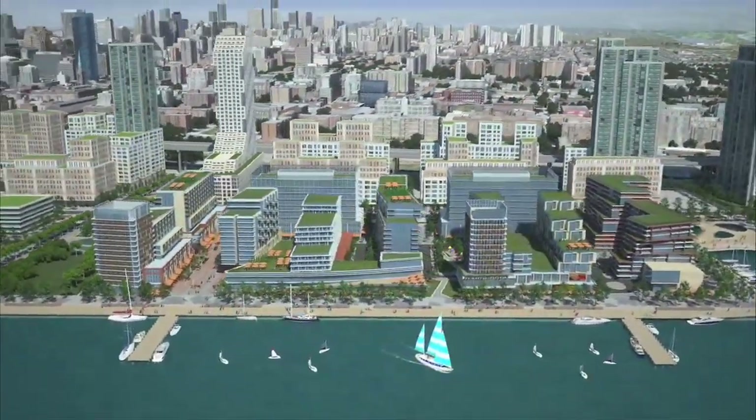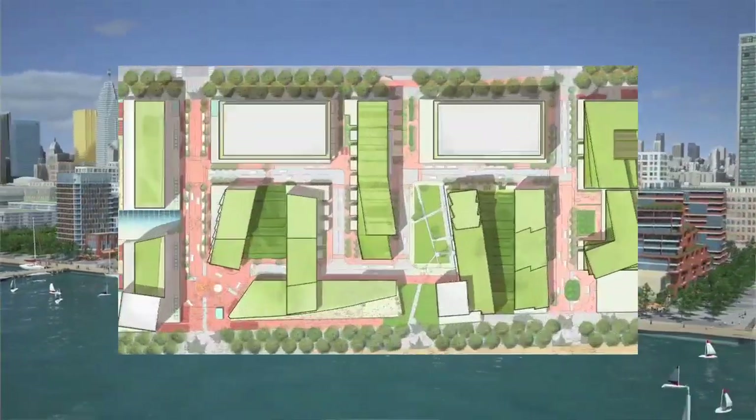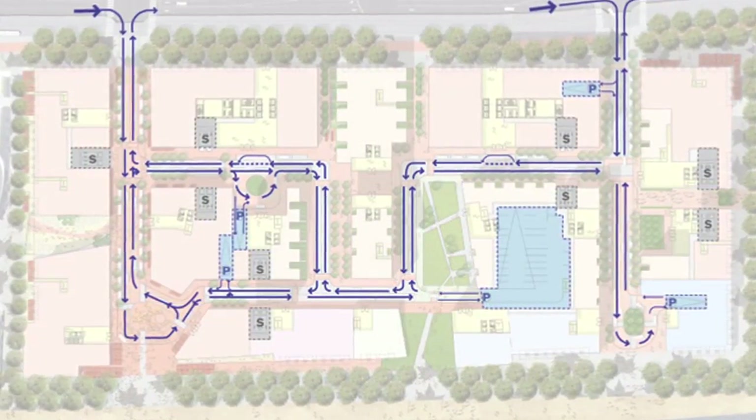We want this to be a neighbourhood of intimacy. The way of doing that is not to avoid cars — welcome them. Cars are going to behave themselves in this neighbourhood: constant turning, no long distances to build up speed. We don't need speed bumps here.